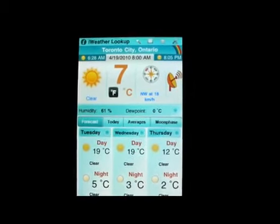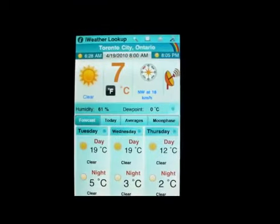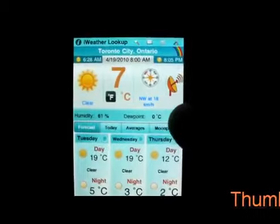You can go and click on your location, it will find your location, and tell you exactly what the temperature is — whether it's sunny or cloudy. You can even see a satellite view.